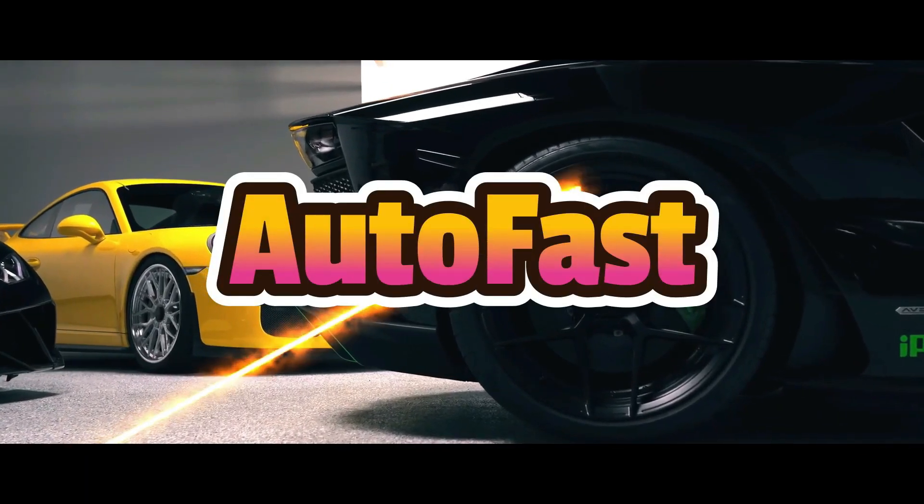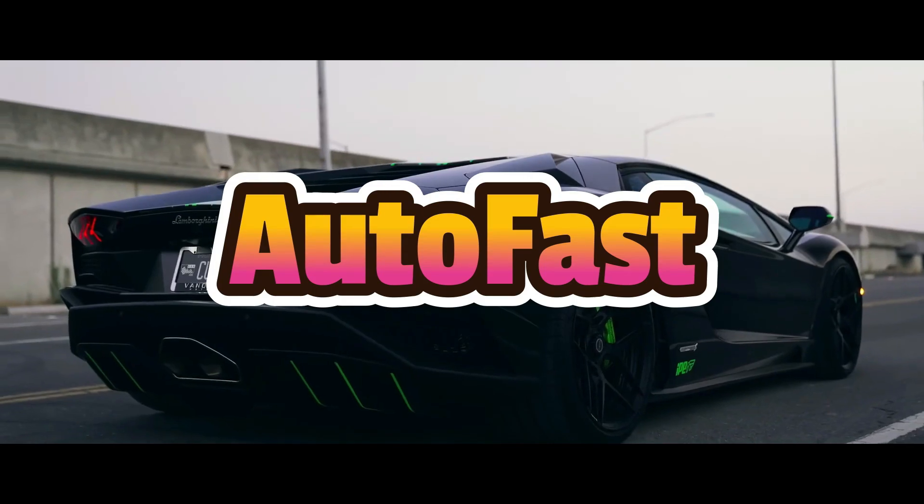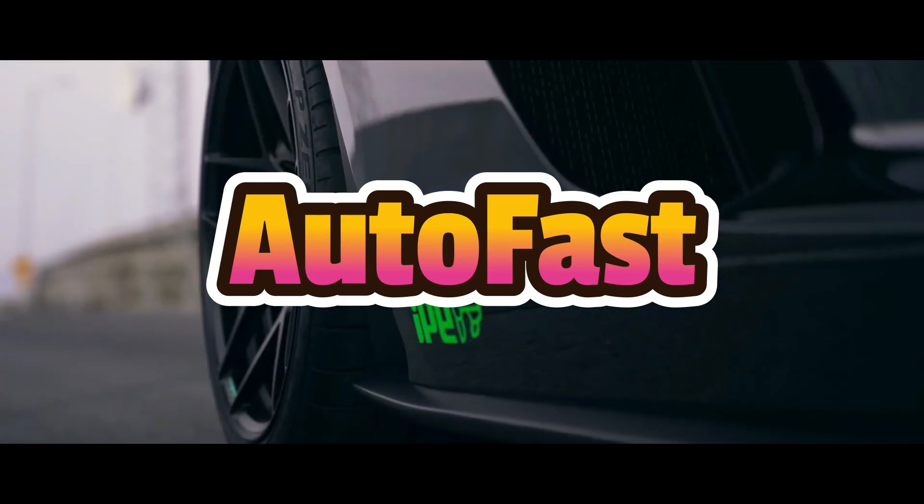Welcome back to my channel. This channel shares information about the latest cars. Let's go straight into the video.